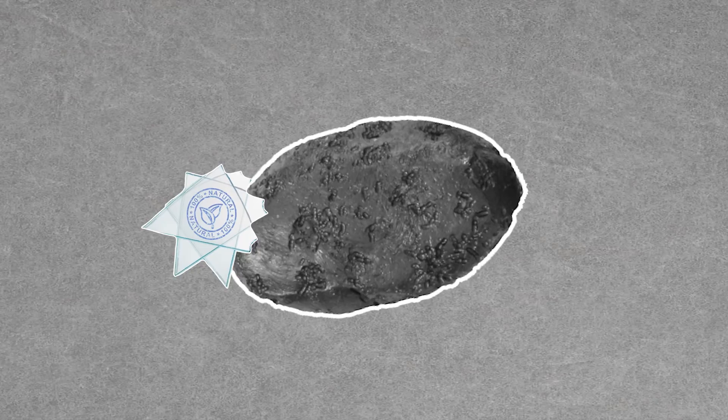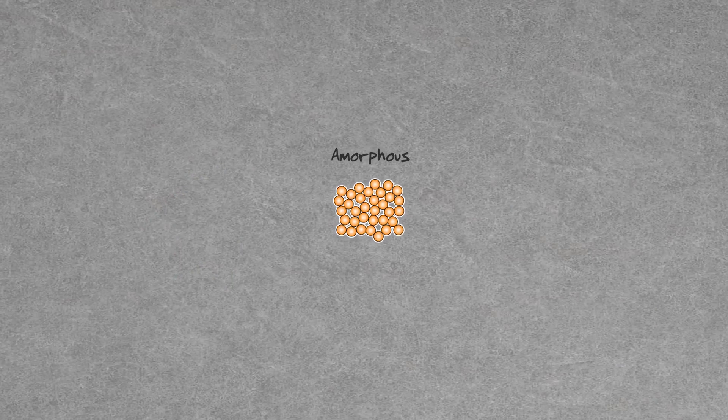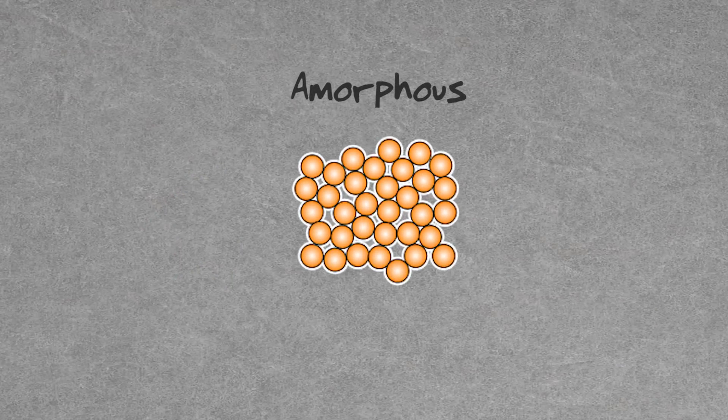Tektites are a natural glass, possibly sub-obsidian. They're amorphous, meaning they lack a crystalline structure, and the size can vary widely. There are tektite specimens smaller than one millimeter, but others that are nearly 20 centimeters in length.